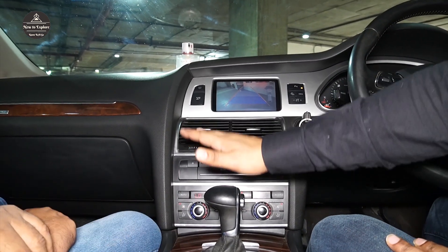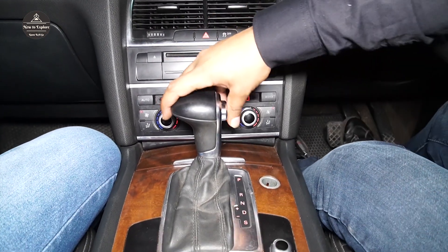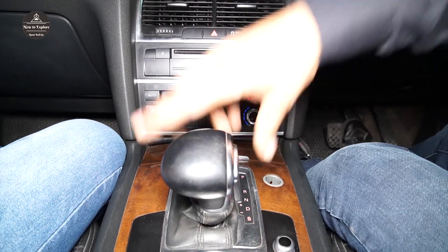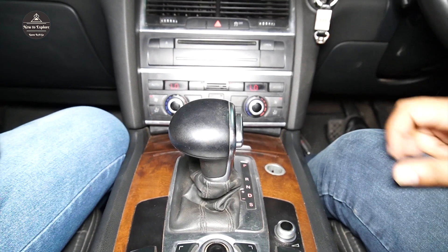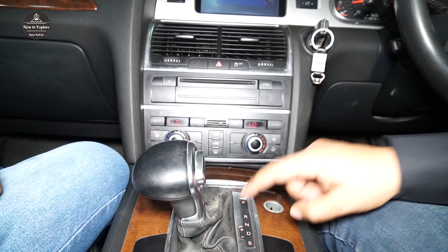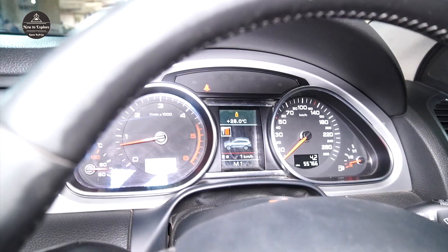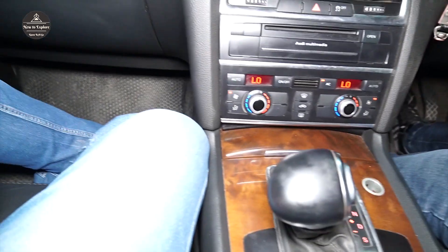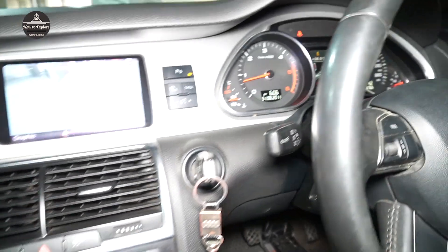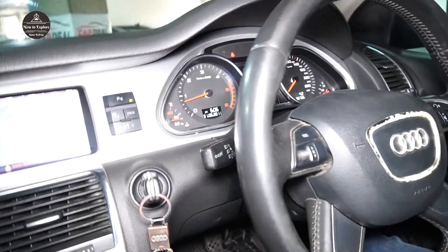There is automatic transmission — Parking, Reverse, Neutral, Drive. In sports mode you will see the car respond differently. You can manually drive this: plus and minus controls are on. If you can see the meter, M1 is shown, and if you shift, it goes to M2, M3 — it is manually operated so the gears shift. You can see on the meter, and the car has 55,000 kilometers on it.